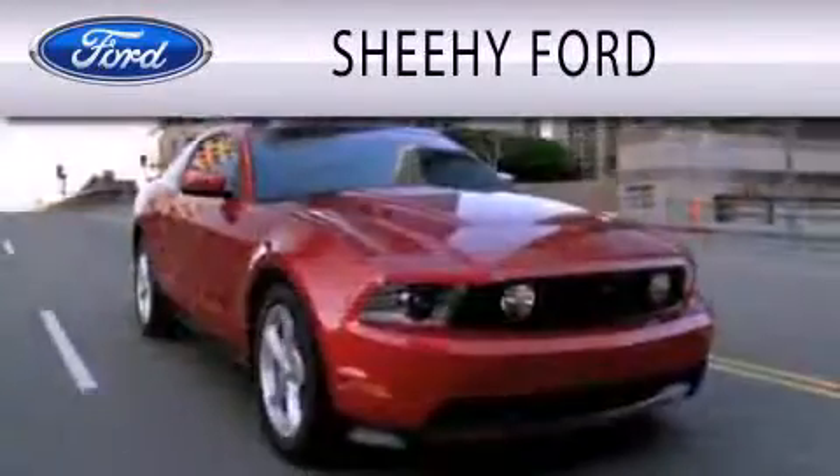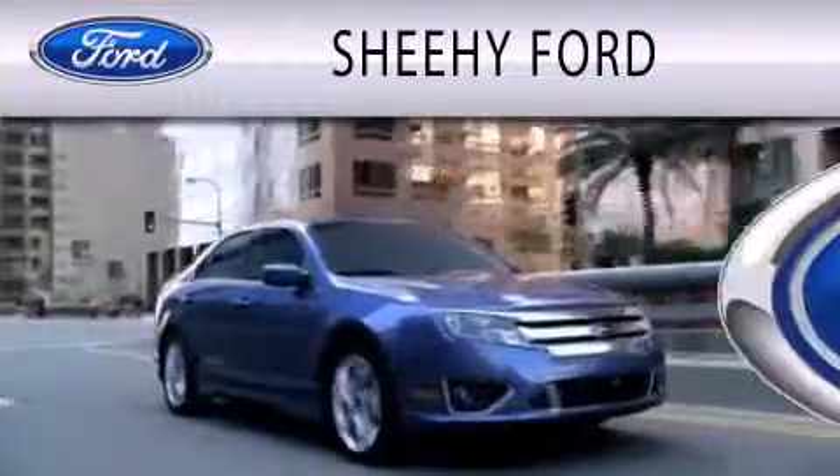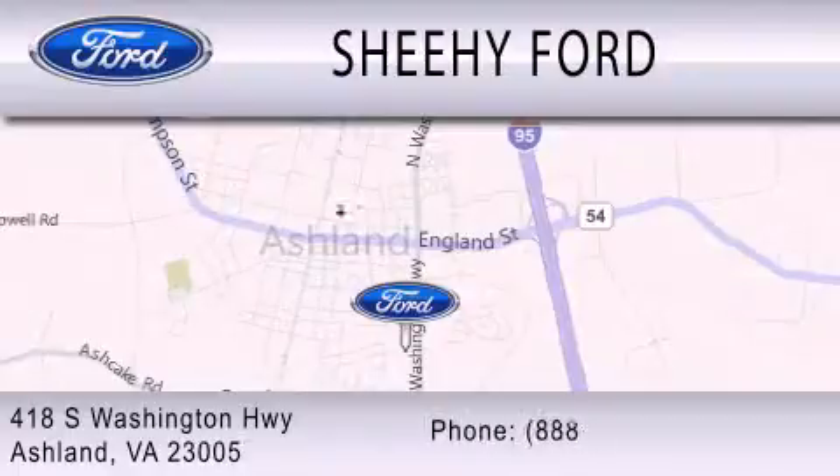Sheehy Ford is dedicated to doing everything possible to ensure that the experience you have selecting your next vehicle is as pleasant as possible. We are located at 418 South Washington Highway in Ashland.